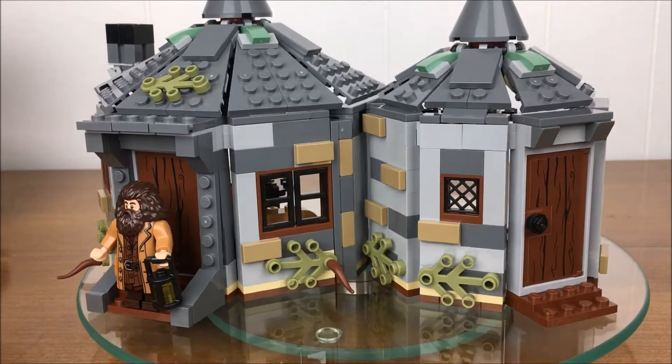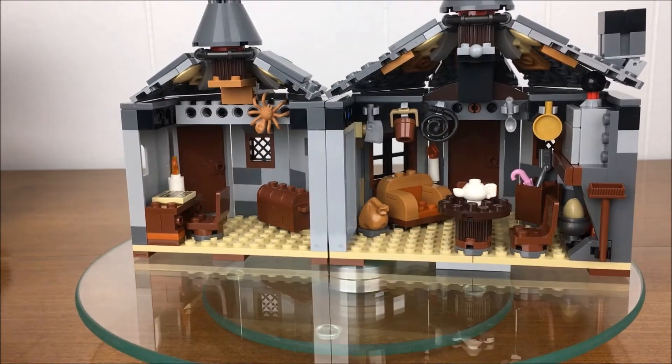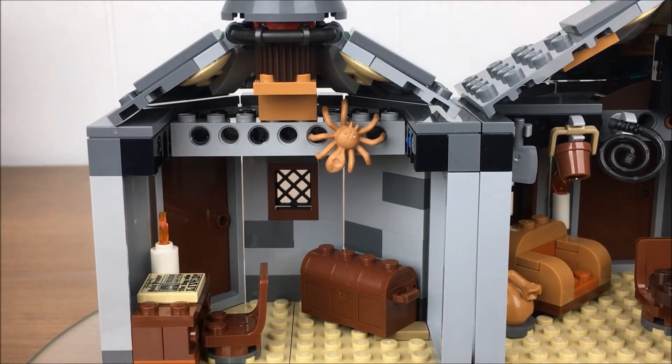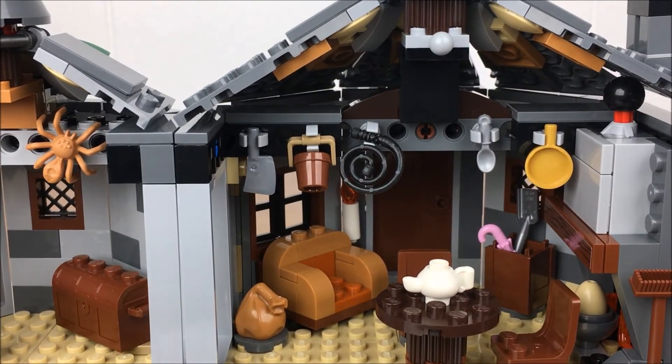Today I am adding Lego set number 75947 to my Harry Potter village under my Christmas tree. This set is called Hagrid's Hut, Buckbeak's Rescue, and it has 496 pieces.